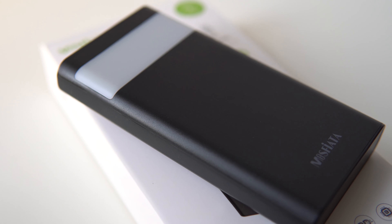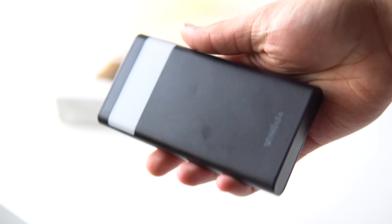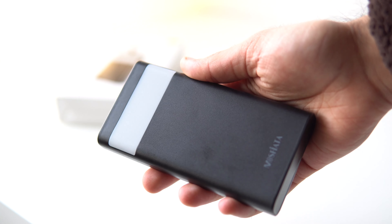Finally, something for when travel starts happening again — a good power bank is always helpful to make sure that your devices are charged. For $20, this one from Mosfiata has a 10,000 milliamp hour battery life, which can charge your iPhone up to three or four times and your iPad around one to two times.